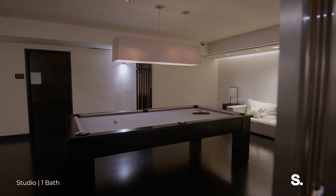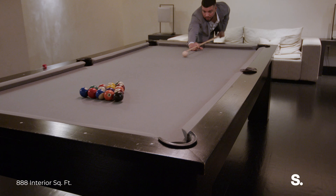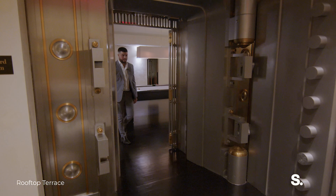Just to give you a little bit of history about 20 Pine — look how cool this door is. Look at the thickness. This is the only vault you will find in the city. Unique, just at 20 Pine.